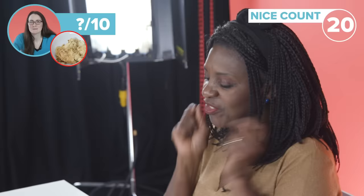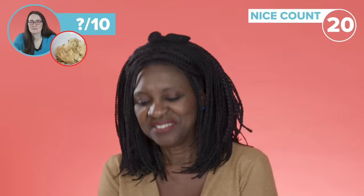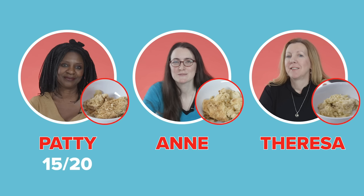Well done to the mum who made this crumble. Thank you — that is utterly delicious. I love it. This is eight and a half out of ten. Very nice.